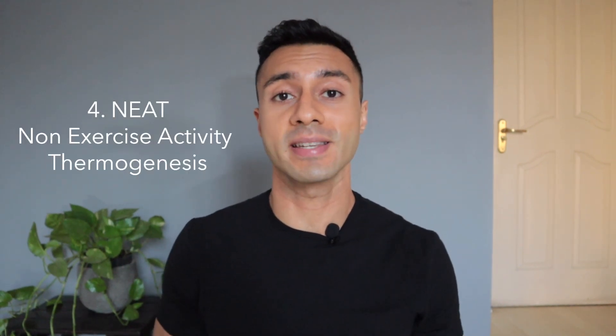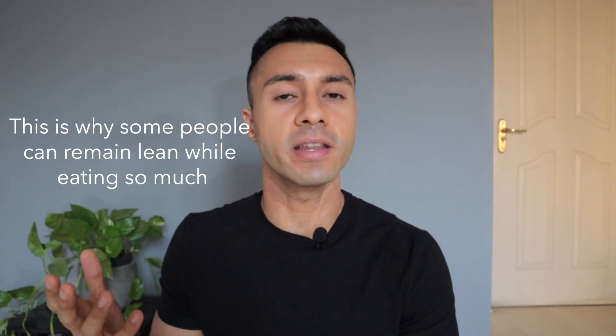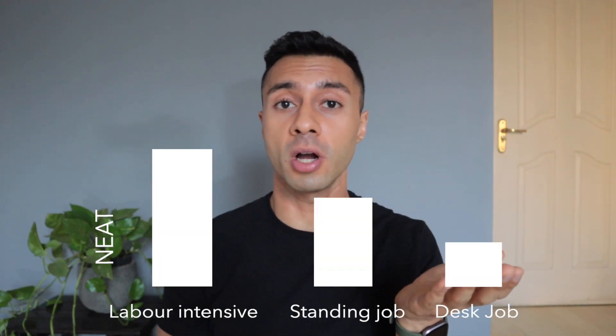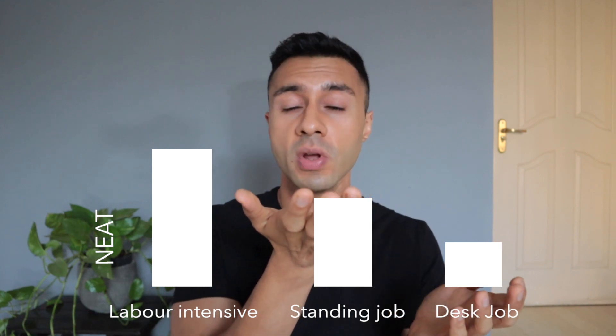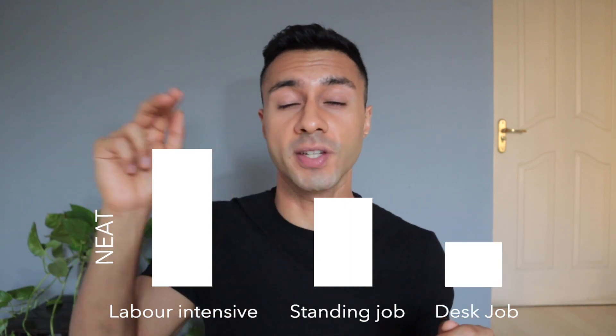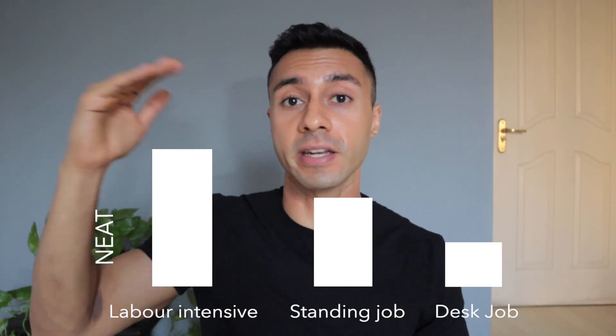The last component is NEAT, or Non-Exercise Activity Thermogenesis. Any activities you're doing that don't count as exercise because they're not as intense, but do count as movement — that is NEAT. So walking from here to the kitchen, moving your hands around — this is all NEAT. The more you move throughout the day, the higher your NEAT. NEAT expenditure can vary massively — that's why some people seem to burn more calories just because they're generally moving a lot more. Even when sitting, they're continuously moving. That's why someone doing a sedentary job versus a teacher moving around versus someone in a high-labor intensive job burns very different amounts of calories from non-exercise activity.